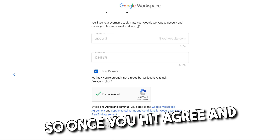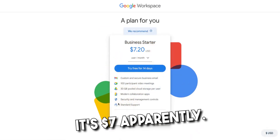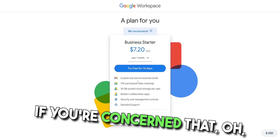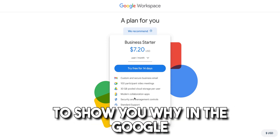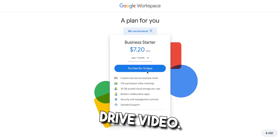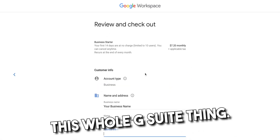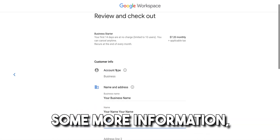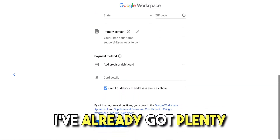Once you hit agree and continue, it will say this is the plan we think you should start with based on the information you just gave us. It's $7.20 apparently. And again, it's very affordable. If you're concerned that you're not making money yet and wondering should I spend this — absolutely, it's worth it, because in the Google Drive video I'm gonna show you why. You're gonna be able to manage and handle all your leads and do everything with this whole G Suite thing. And then from here it's gonna ask you for some more information, including your credit card information, which is where I'll stop because I've already got plenty of these.